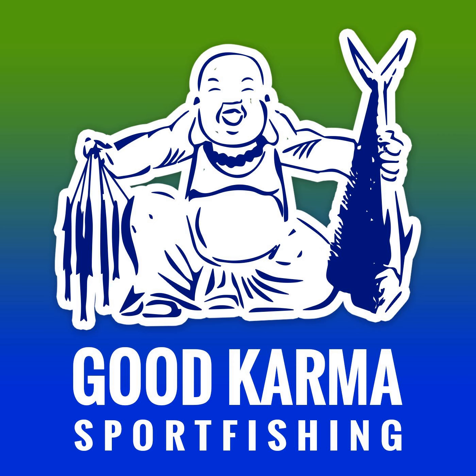Follow me on Instagram at goodkarmasportfishing__fl__keys. A lot of people ask how they can support the podcast. Podcasting is a lot different than YouTube – I give you guys actual tips that actually work and I don't get paid per click. So if you really want to support my channel and keep the good content coming, you can buy a course through goodkarmafishingtackle.com, and occasionally just book a charter with me.